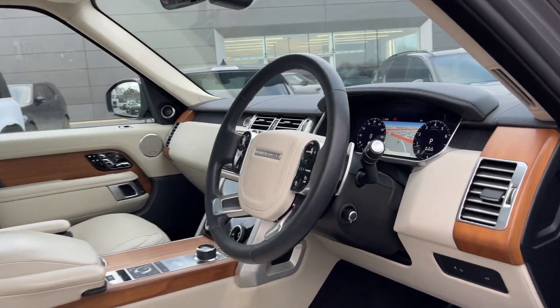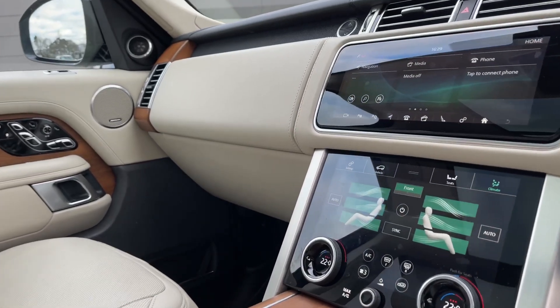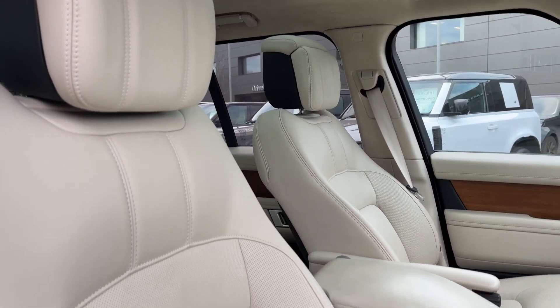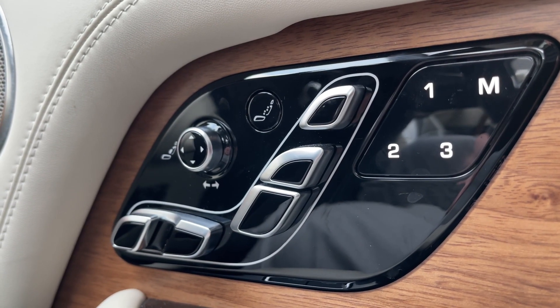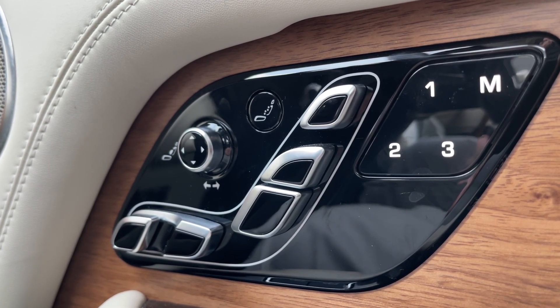Now taking a look inside the front of the vehicle, we are greeted with our leather multi-functional heated steering wheel, our 10-inch colour touchscreen display, and once again these ivory and ebony perforated semi-aniline leather seats. These seats are 24-way heated and cooled massage front seats with a memory function so that the driver and passenger can always resume the perfect travelling position.